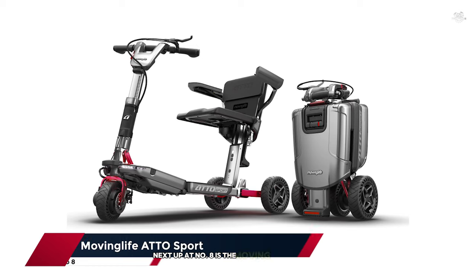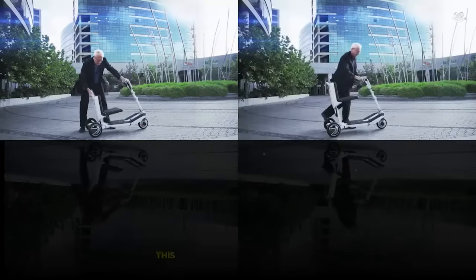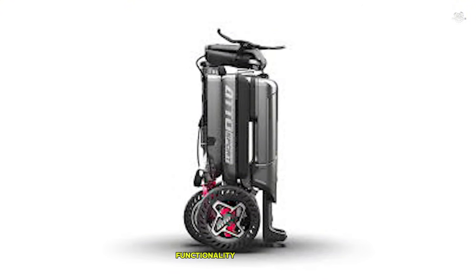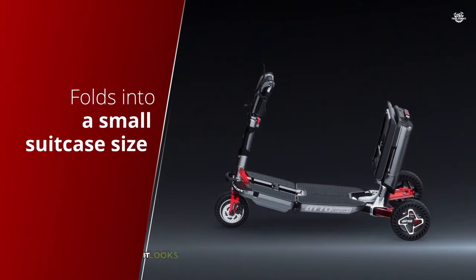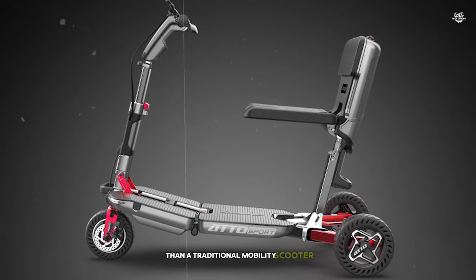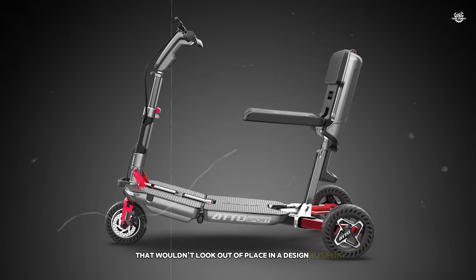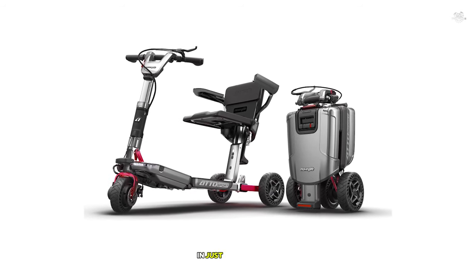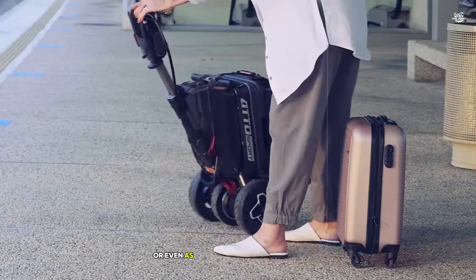Next up at number 8 is the Moving Life Atto Sport, a mobility scooter that's redefining what personal mobility devices can be. This isn't your average mobility scooter — it's a sleek, foldable marvel of engineering that combines style, functionality, and portability. The first thing that struck me about the Atto Sport was its modern, minimalist design. It looks more like a piece of high-tech equipment than a traditional mobility scooter. The clean lines and premium materials give it a sophisticated appearance. But the Atto Sport isn't just about looks — it can be folded down to the size of a small suitcase in just a few seconds, easily fitting into the trunk of a car or even as carry-on luggage for air travel.